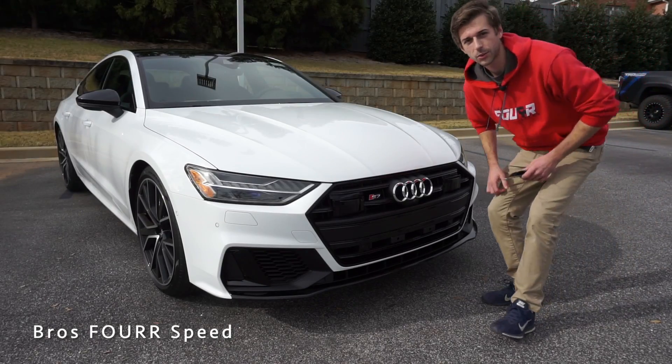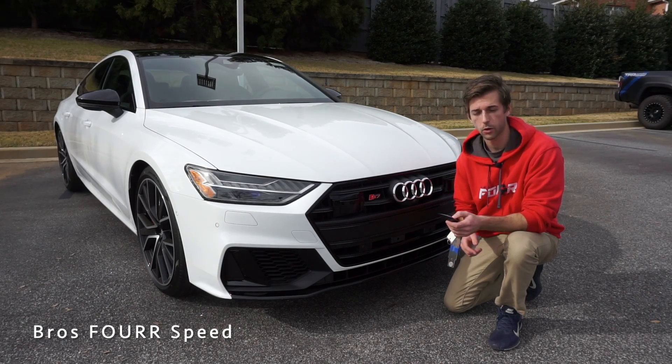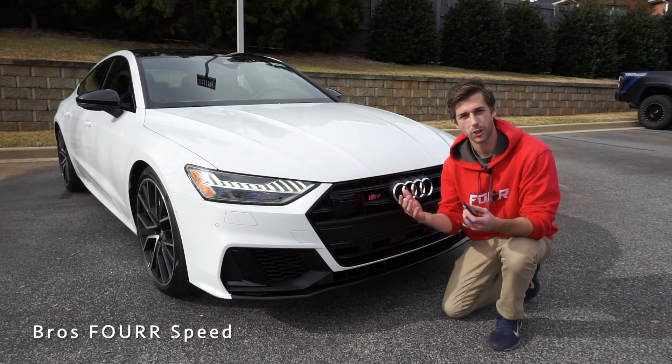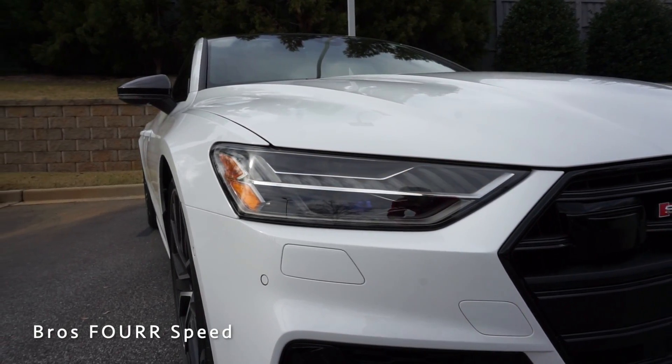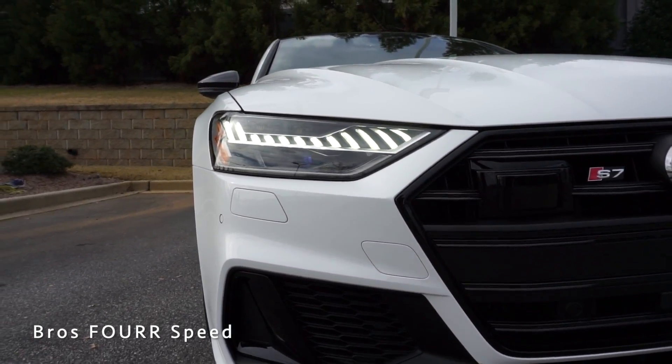Starting up front on the 2020 S7, I think the coolest feature is when you walk up to the vehicle — you double tap the unlock button and the lights do a little dance for you, showing you that you're approaching your vehicle. Especially at night time you'll be able to pick it out versus other vehicles around you, and they stay on for a little bit of time, so that is pretty cool.